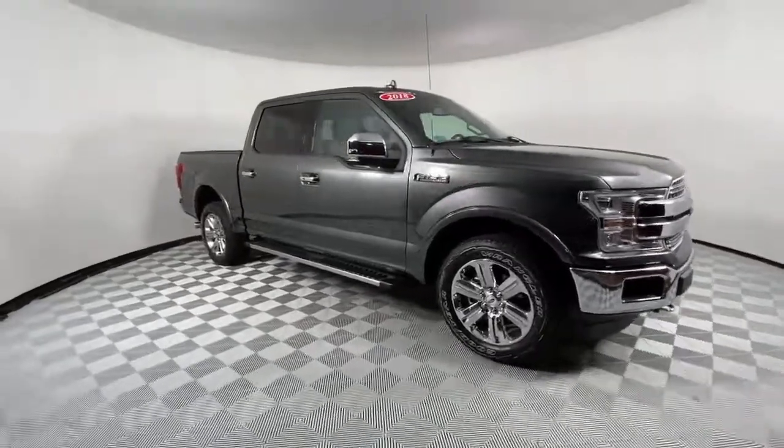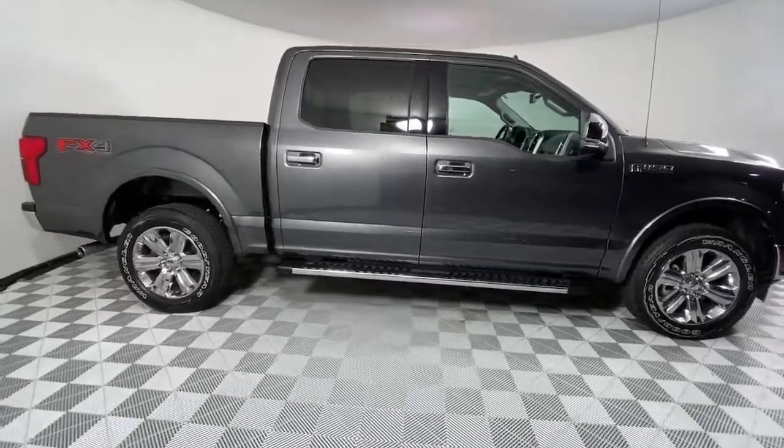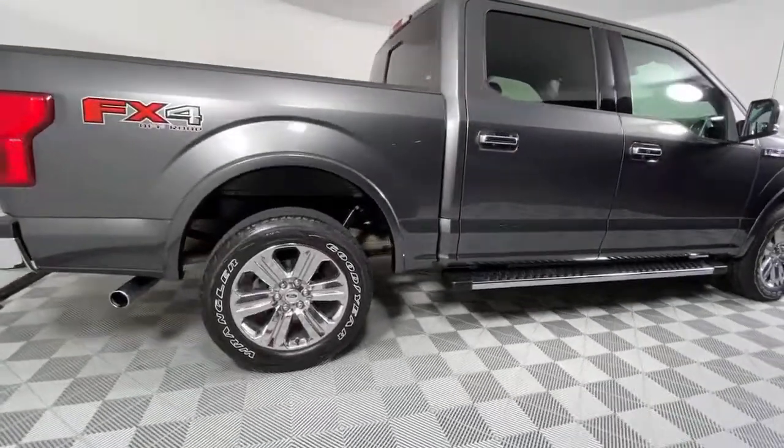Go home happy with the 2018 Ford F-150. With less than 25,000 miles on the odometer, this vehicle stands out from the rest.